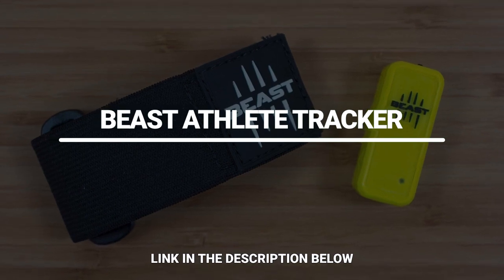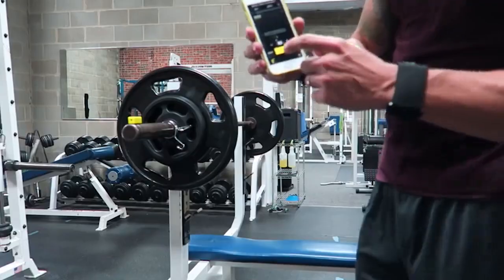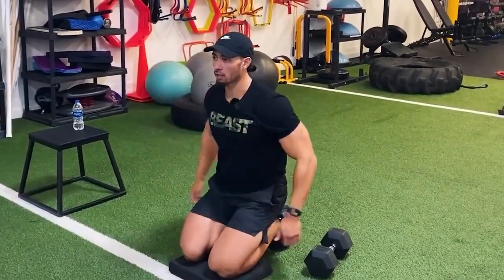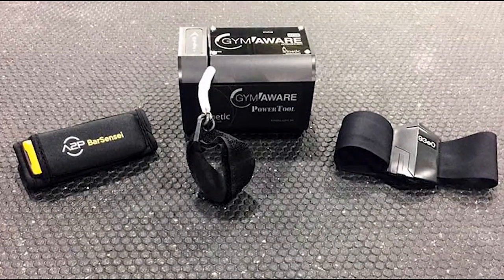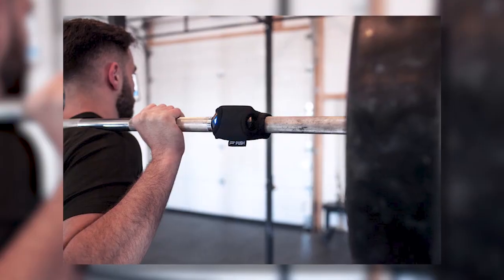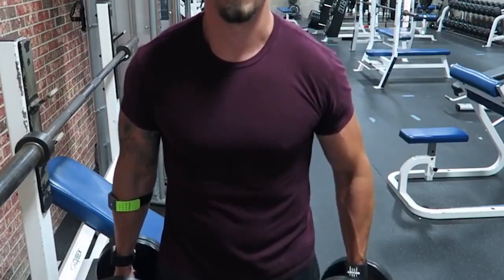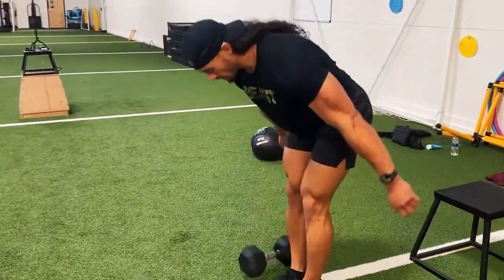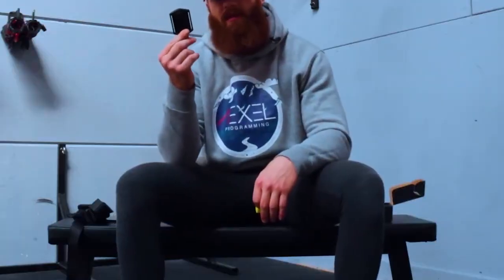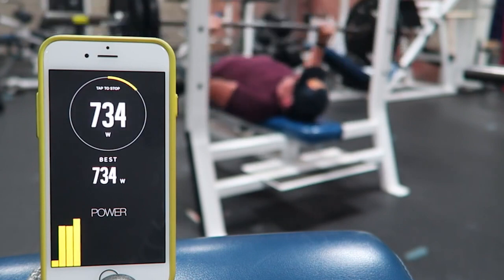Beast Athlete Tracker. Are you looking for new motivating ways to keep proper track of your training? This easy-to-wear small device keeps all the important info about your training as it measures the force, speed, and power of your exercises. You can track results in the app and see how much you're pushing rep-by-rep. Another benefit is that you can totally forget about overtraining and hence avoid injuries.